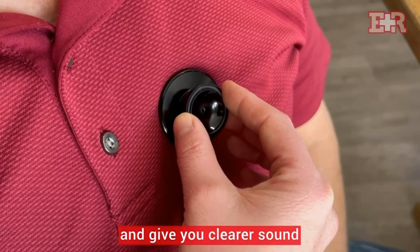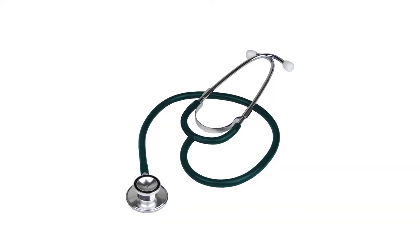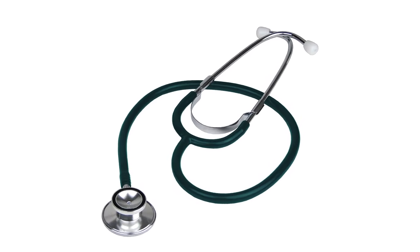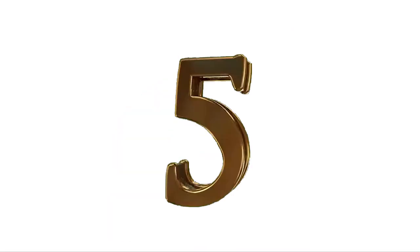Pros: Interesting range of colors, great sound quality. Cons: Relatively expensive. Number 5.